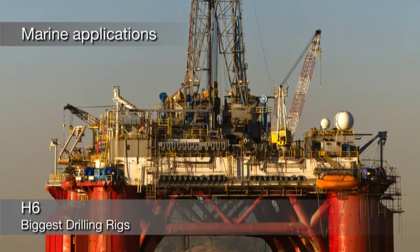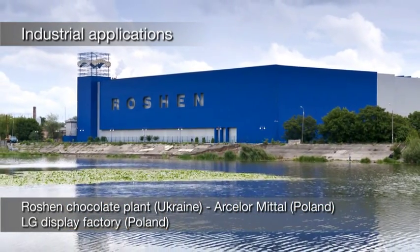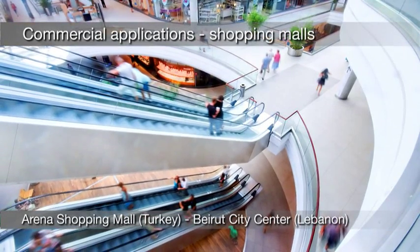A wide commercial network and the before and after sales service offered to customers have helped reinforce the company's image all over the world.